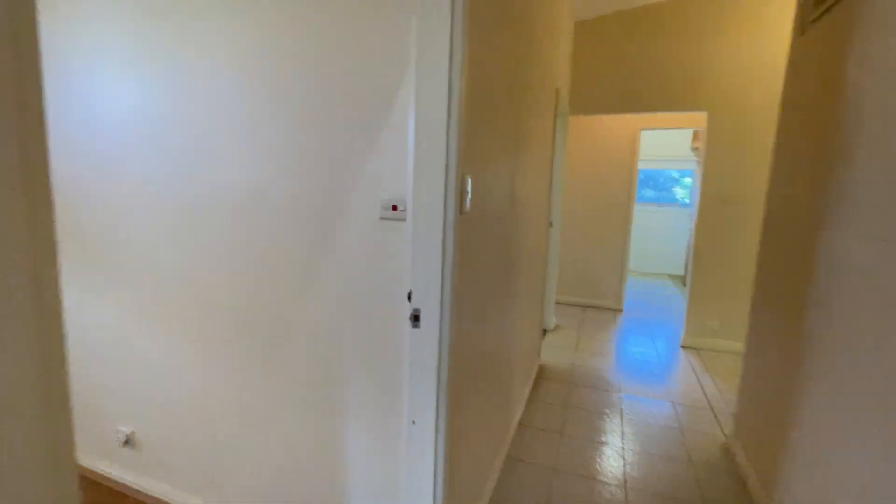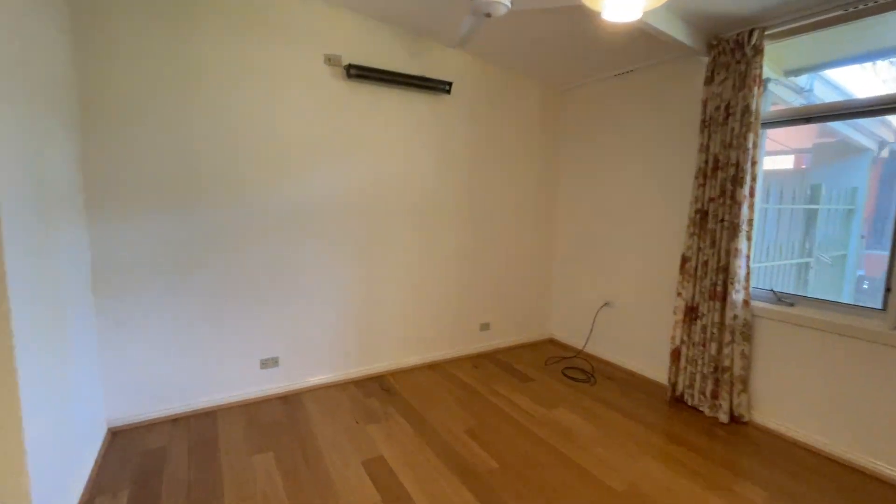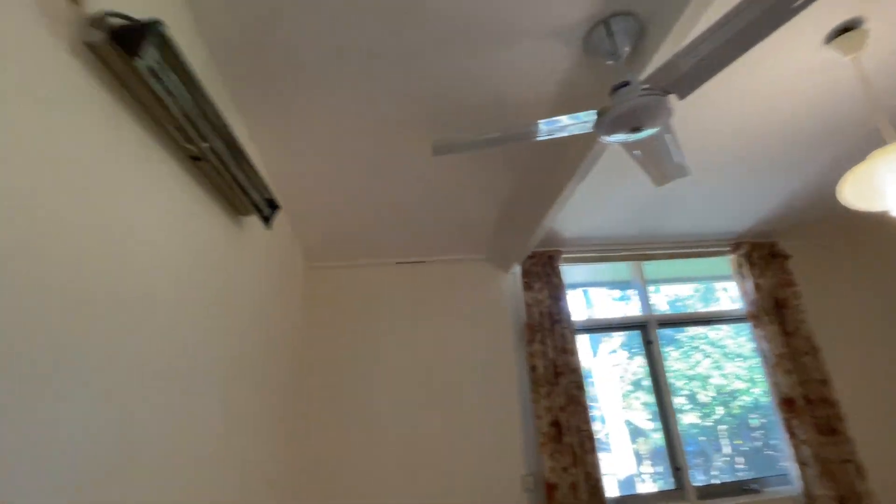Now let's take a look at the rooms. On the right hand side, there is a storage room. This is the biggest master room — there is a fan and there is a heater.